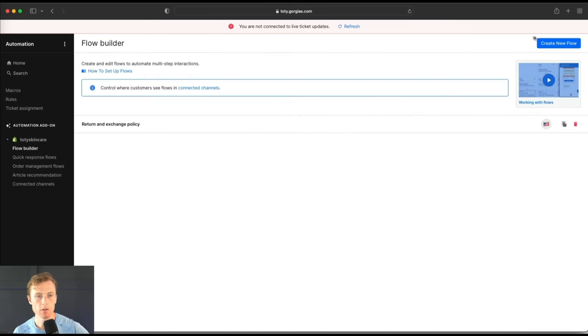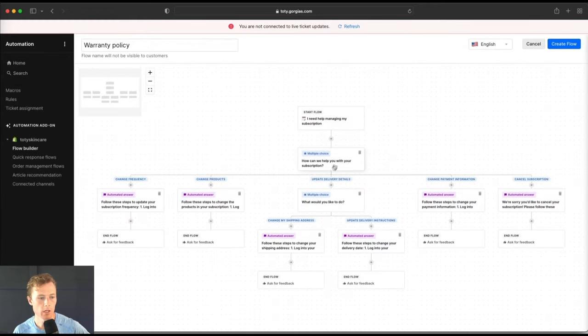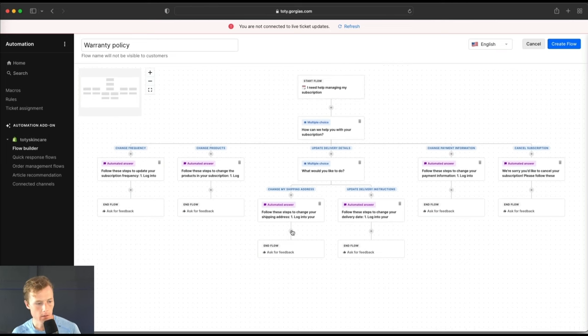There are other use cases — product recommendations, size guide, warranty policy, shipping policy, subscription management. I can use a template like 'How can we help you with your subscription?' — change frequency, change products, update delivery details, change payment info, cancel subscription — and continue to build out this logic. You can do multiple choice, collect a text reply, have a file upload, or use an automated answer. It's pretty sophisticated in the way you're able to build this out.